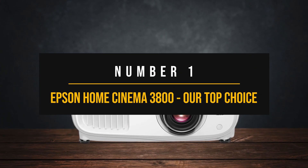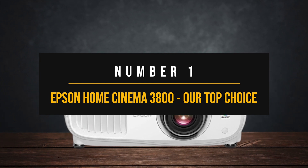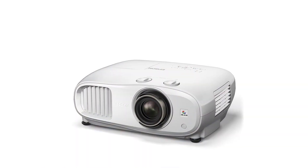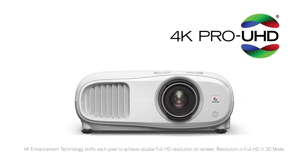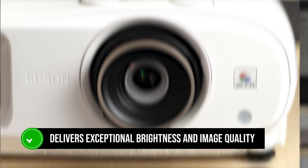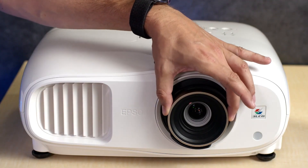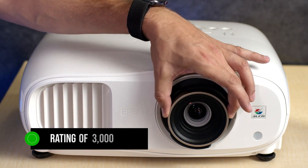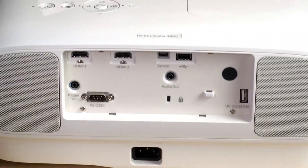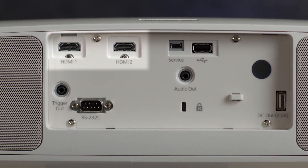Number 1: Epson Home Cinema 3800 — Our Top Choice. When it comes to the Epson Home Cinema 3800, you're looking at a 4K projector that delivers exceptional brightness and image quality, making it an excellent choice for home theater enthusiasts. With a brightness rating of 3,000 lumens, this projector ensures that your images remain vibrant and clear, even in rooms with some ambient light.